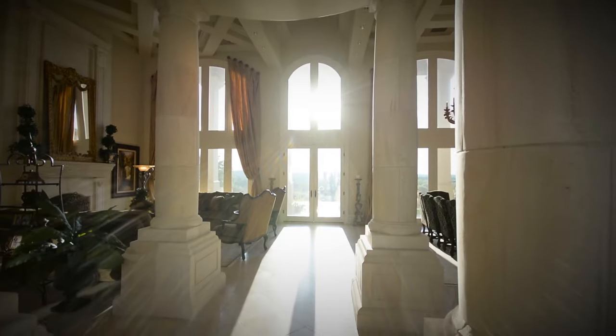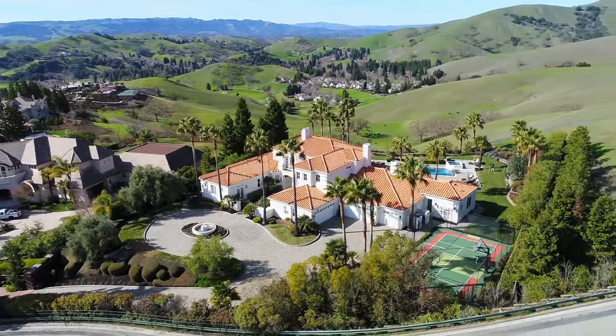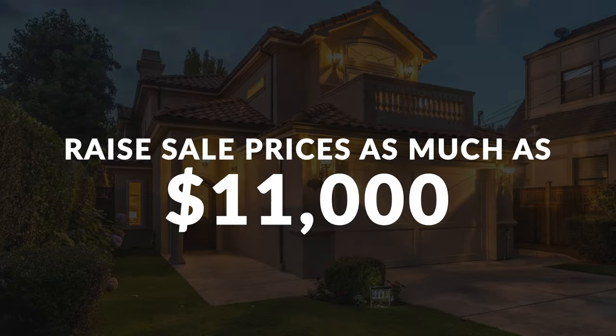Number 2: Quality buyers can see. Professionally shot photos and videos draw buyers into your listings and raise sale prices by as much as $11,000.